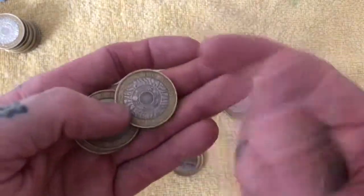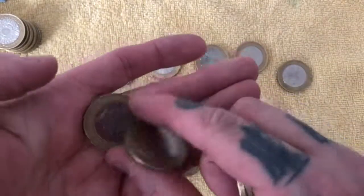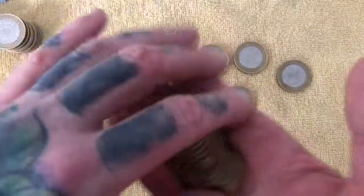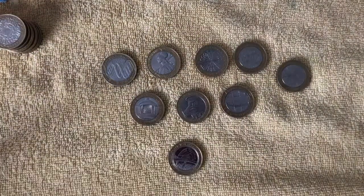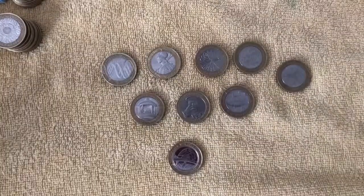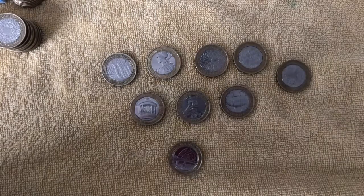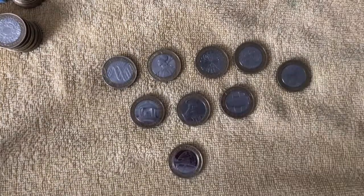It doesn't look like we've done as well in this hunt as we did last time. I'll bring in the coins that we found. Nothing in that last bag at all — nothing at all. We had quite a few bags with nothing in, which was a bit of a disappointment.